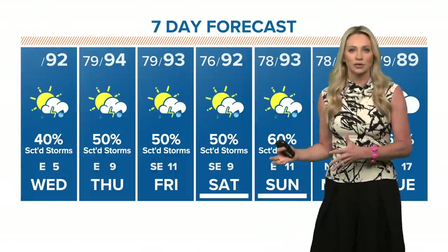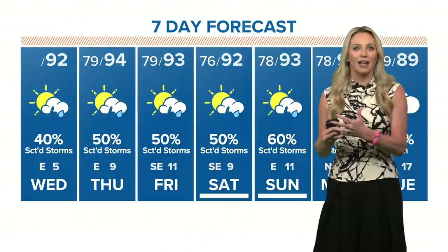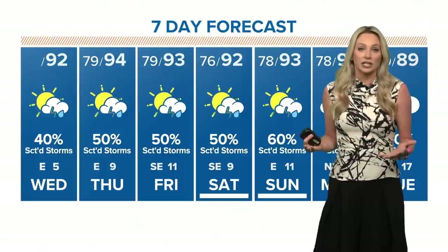As we continue to watch these model trends with that wave, that's when we're going to know the intensity and the track. And that will change our rain chances, potentially, for the beginning of next week.